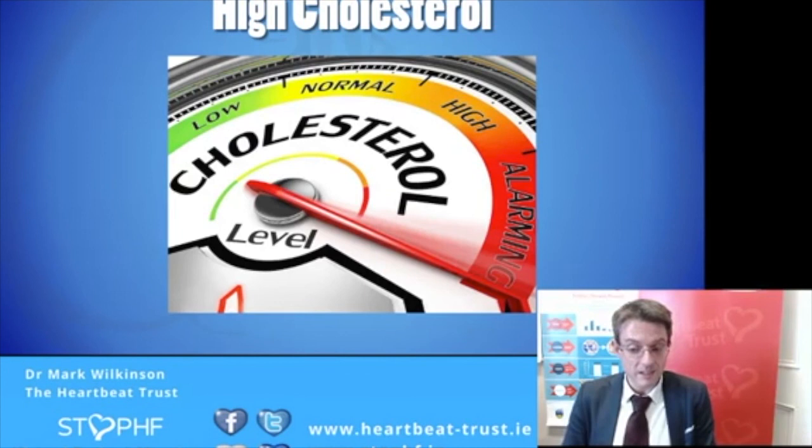In summary, heart failure is by and large a preventable condition, and if you do develop it, it is a treatable condition. It has been an absolute pleasure talking to you this evening. This is our first experience having a meeting of this kind in a virtual sense — our first webinar — and it is a great pleasure. I'm very honored to have been asked to speak to you this evening, and I look forward to seeing many of you again in the future.